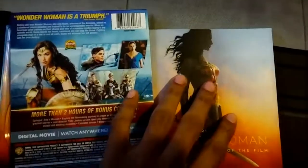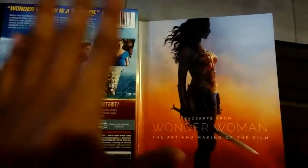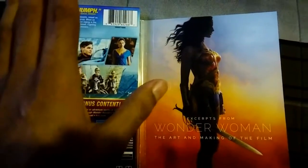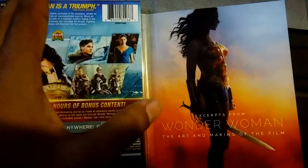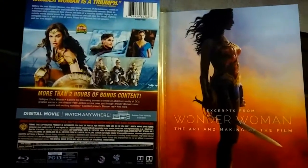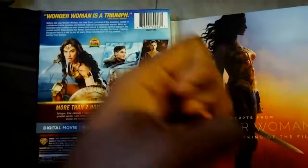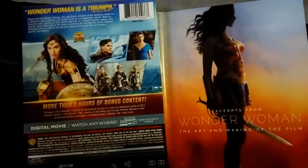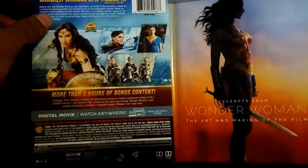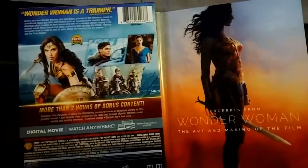One quick thing before I go — I usually always mention how I love having audio commentary on my Blu-rays, and I forgot to mention that this one does not come with an audio commentary. That's a shame because it's such a great movie and there's so much you could talk about — No Man's Land, all the stuff with Themyscira — there's so much information they could have mined. Unfortunately it's not there, which is always a big minus for me, but I think they make up for it with everything else this release does have.